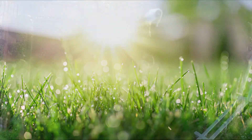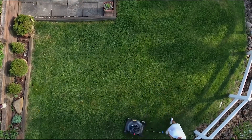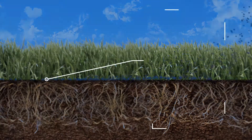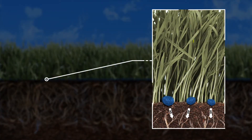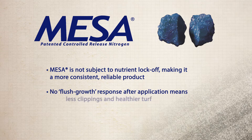With Mesa granules, you can mow them, stomp them, or crush them and they'll still perform as expected. In other words, a half piece of Mesa is still Mesa. You'll still get the controlled release of ammonium sulfate you want and the predictable long-term feeding schedule you need. Furthermore, Mesa is not subject to nutrient lock-off, making it a more consistent, reliable product. And no flush growth response after application means less clippings and healthier turf.